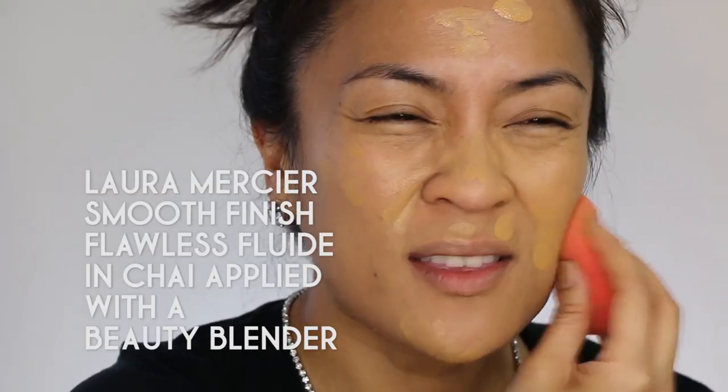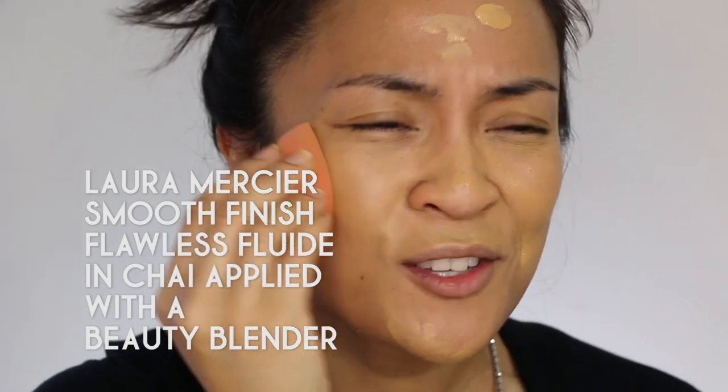The paparazzi will be following us when we're out and about, so I'm going to get the skin camera ready with a full coverage matte foundation. I'm going in with a little bit of a heavier hand than usual because with red carpet makeup you kind of have to anticipate the flash washing everything out. So you can put a teeny tiny bit more makeup than you would if you're going to the grocery store.